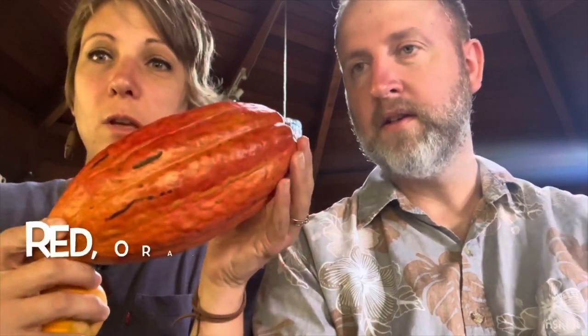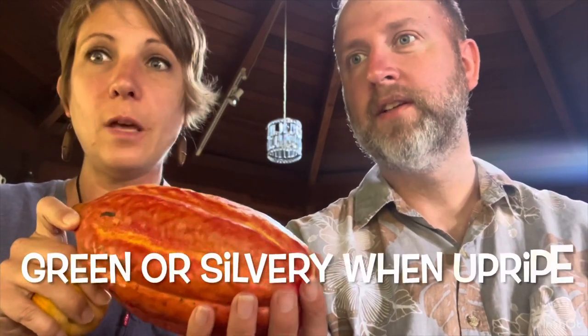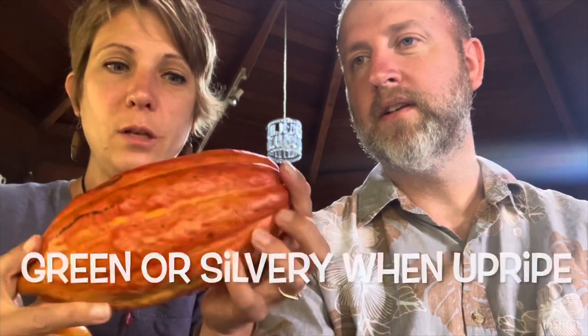Inside of a beautiful pod like this. They can be red, orange, yellow. When they're not ripe, they're green, like a silvery color. They can be kind of silvery, or dark red.